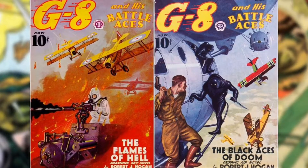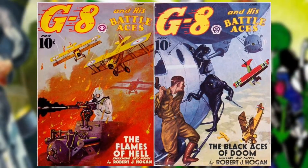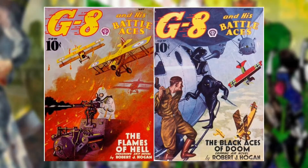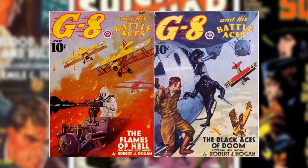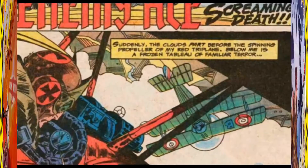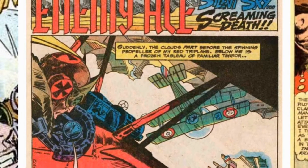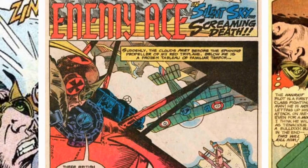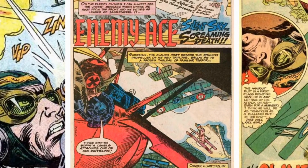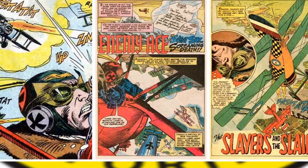In 1933 we have G8 and His Battle Aces, a World War I-era pulp series by ex-flying military man Robert Hogan, who injected much of his own experiences into it. This series would later inspire many wartime flying comics. One of the most memorable runs was Joe Kubert and Robert Kanigher's Enemy Ace, created in 1965 — one of DC's Silver Age great runs with amazing stories and art, but when read with G8 in mind, its similarly set stories in World War I take on a whole different life.